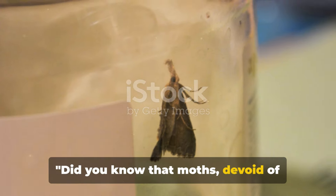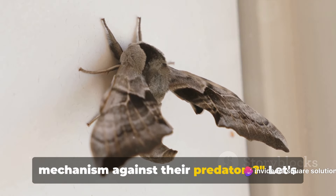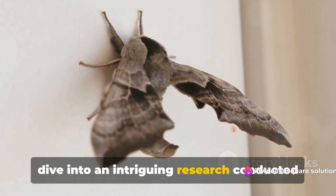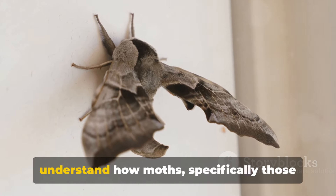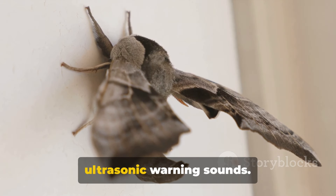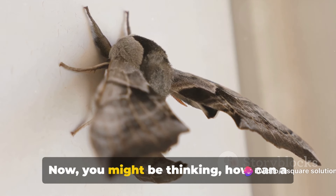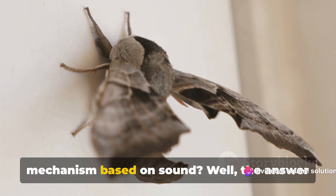Did you know that moths, devoid of hearing organs, have a unique defense mechanism against their predators? Let's dive into an intriguing research conducted at the University of Bristol. The focus of this research was to understand how moths, specifically those of the genus Yponomuta, produce ultrasonic warning sounds. How can a creature that can't hear develop a defense mechanism based on sound?